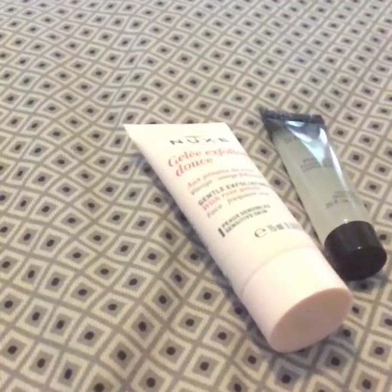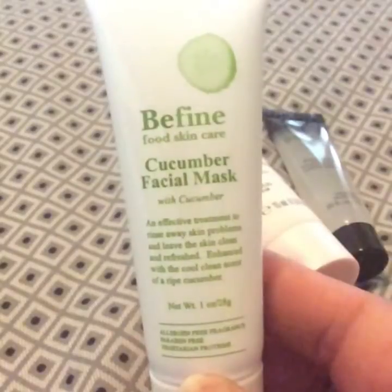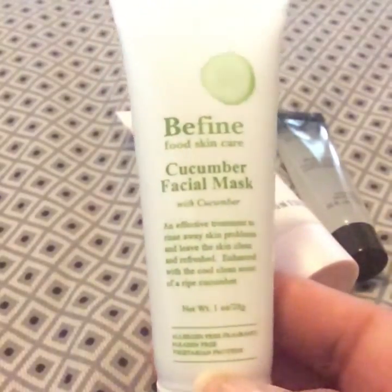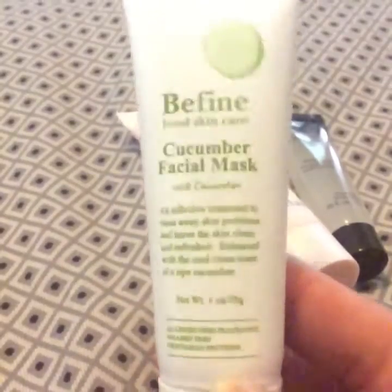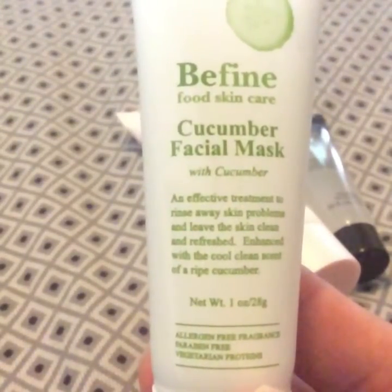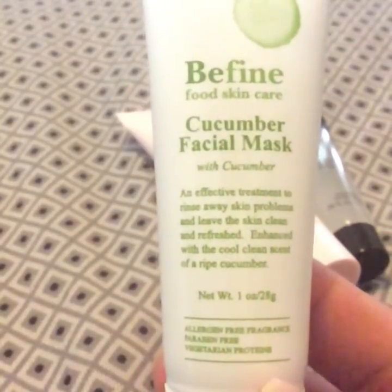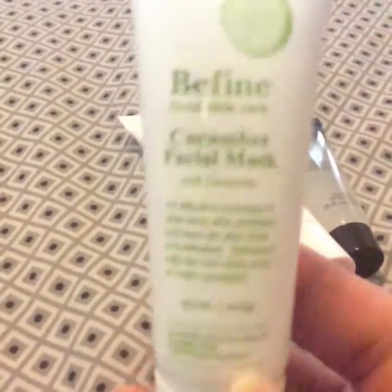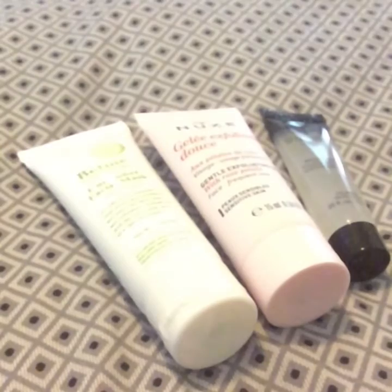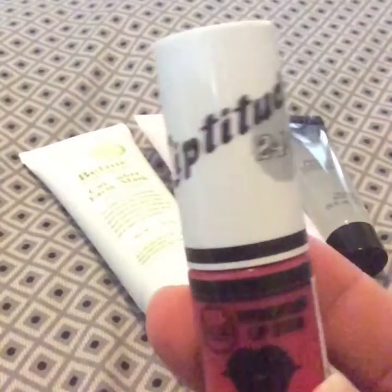Then I have this one right here which is Be Fine Food Skincare and it's a cucumber facial mask. It smells a lot like cucumber — it says 'an effective treatment to rinse away skin problems and leave the skin clean and refreshed, with the cold clean scent of a ripe cucumber.' It does smell like a cucumber, so I will definitely try this.